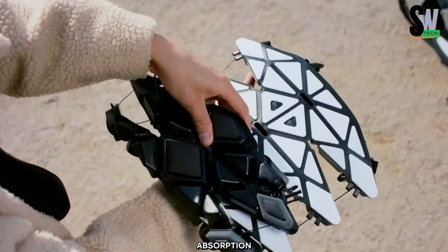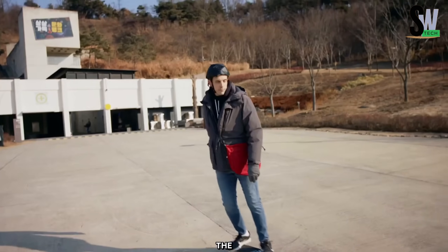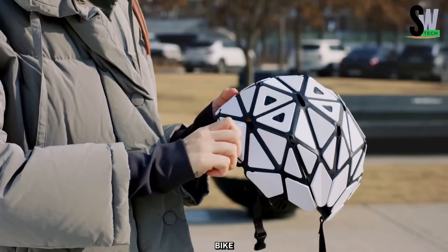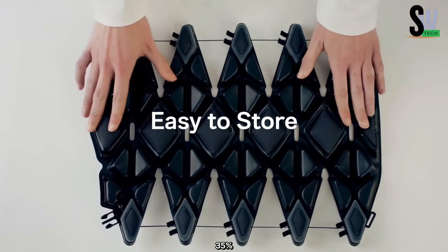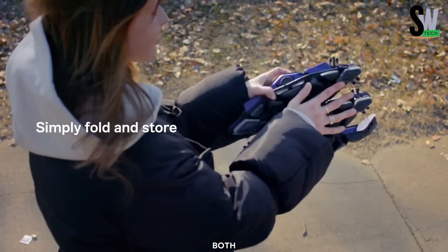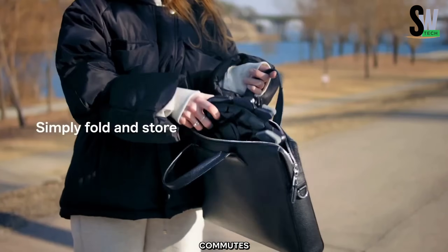Despite its foldable nature, the Raba Helmet meets the same safety certifications as conventional bike helmets. It reduces its volume by 35 percent when folded, making it an ideal option for those who prioritize both safety and portability in their daily commutes.